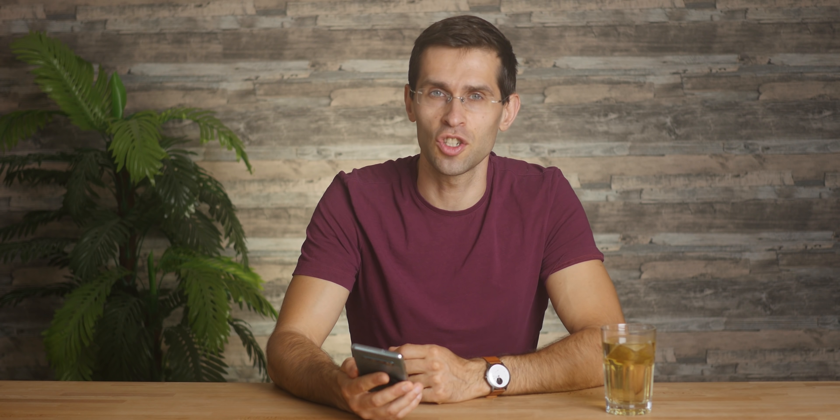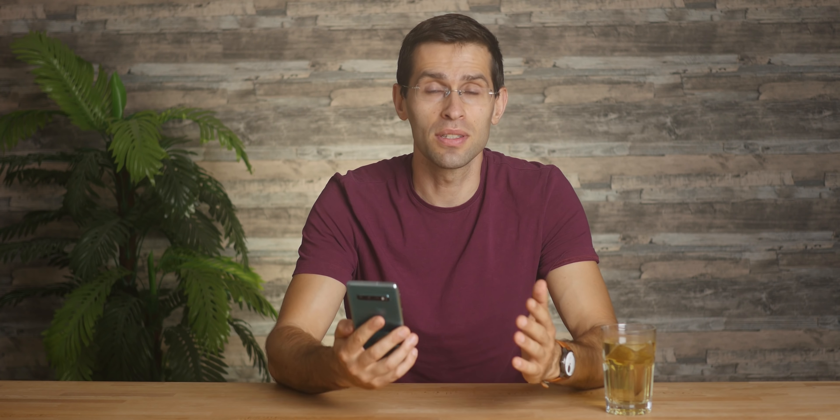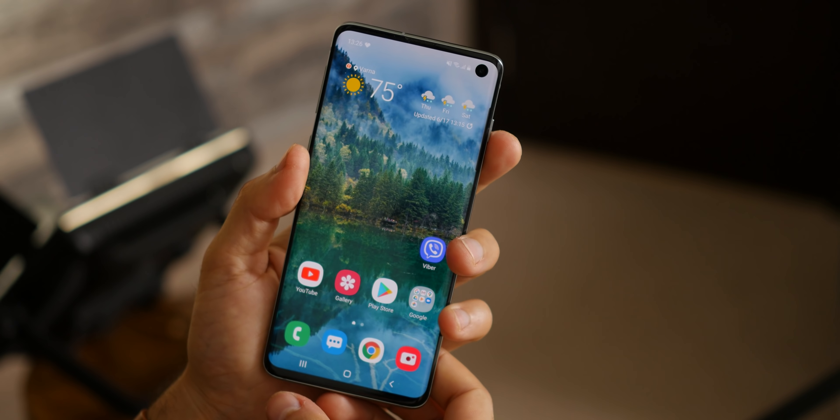While the S10 scores way less on our battery tests than the Galaxy S20 at the 60Hz refresh rate, it actually lasts much longer than the new iPhone SE, especially on our YouTube battery test and on the 3D gaming test. On the upside, you do have fast charging at up to 18 watts and wireless charging at up to 15 watts, which is double the speed of iPhones and is definitely very convenient.